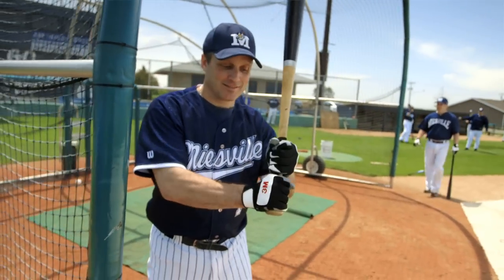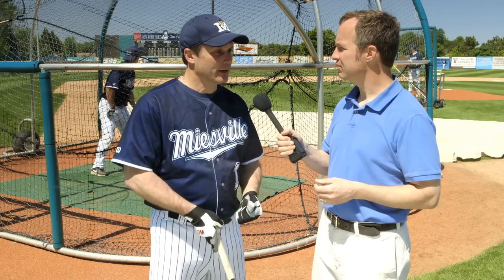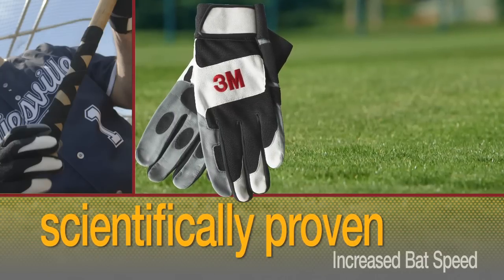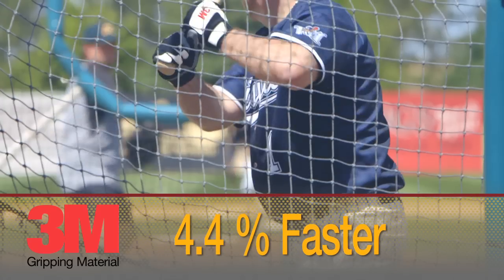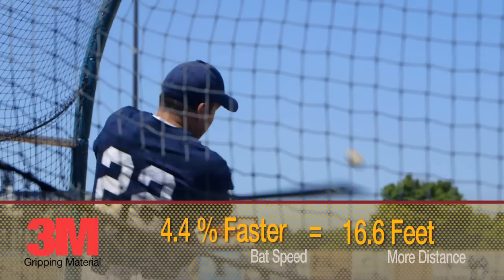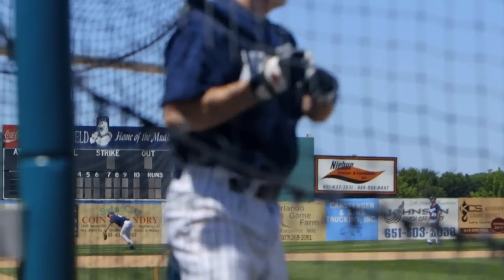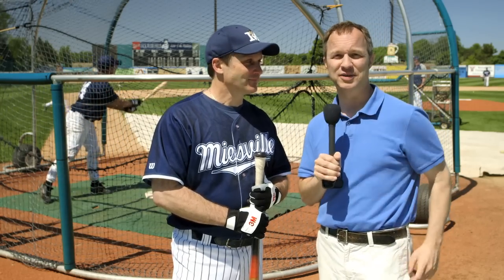What does grip mean to you as a batter? You gotta get a feel for the bat, and grip is everything. Baseball is a game of numbers, so I'm gonna throw some numbers at you. When the batting gloves with the 3M gripping material are used with the 3M gripping material tape, that can mean 4.4% faster bats, which means 16.6 feet farther for the ball to fly. What would that mean to you? It'd probably mean the marginal hitters are gonna hit it a little further, and the really good players are probably gonna hit a little better as well. Which means bad news for the pitchers. There you have it.